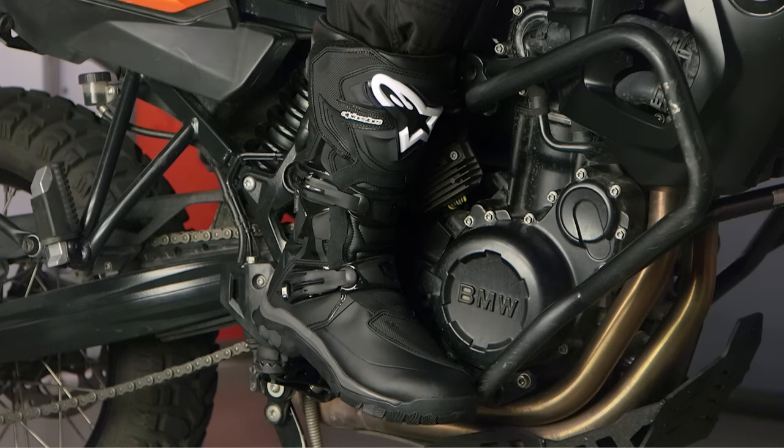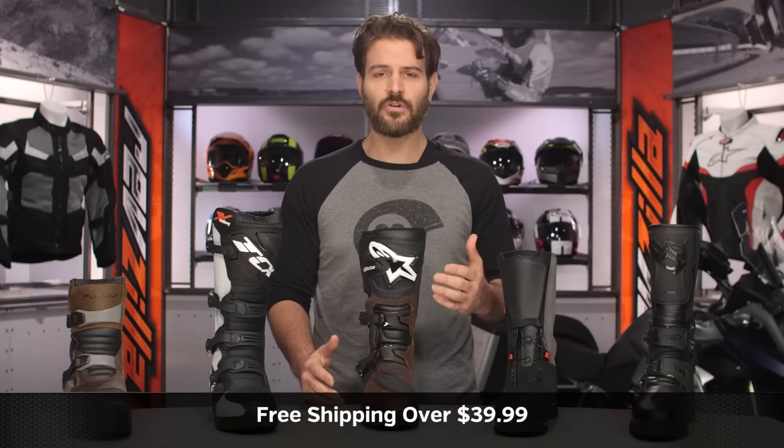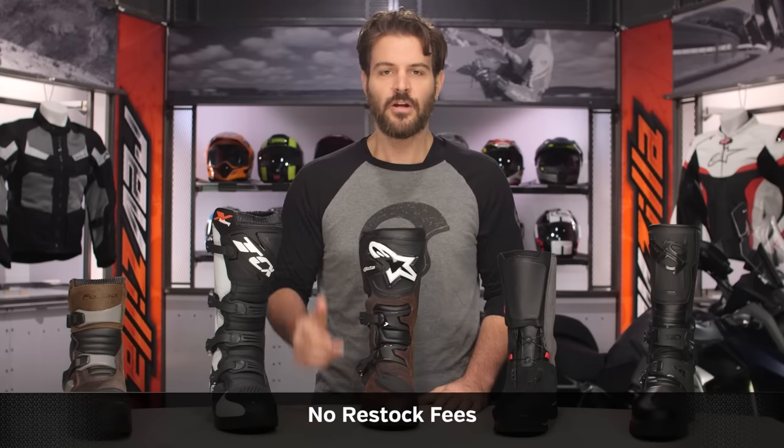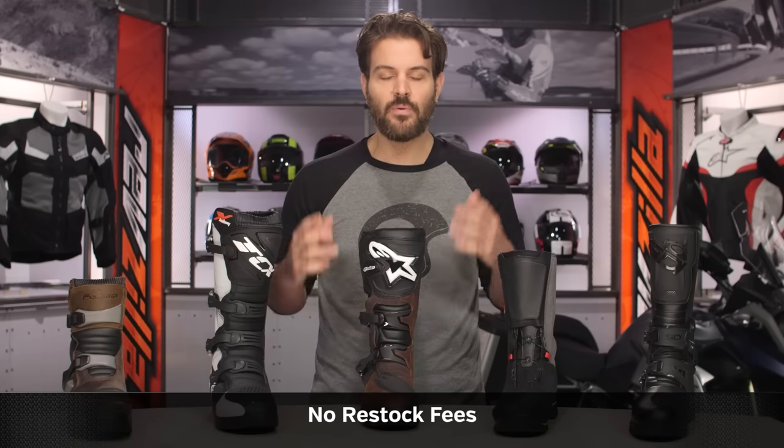All of the boots on the table today are going to be over $39.95, which means they all ship for free. If you have other boots that you're currently using that you feel aren't represented on the table, subscribe to us on YouTube and throw your comments in the section below. We'd love to hear what you're currently riding on your adventure bike.